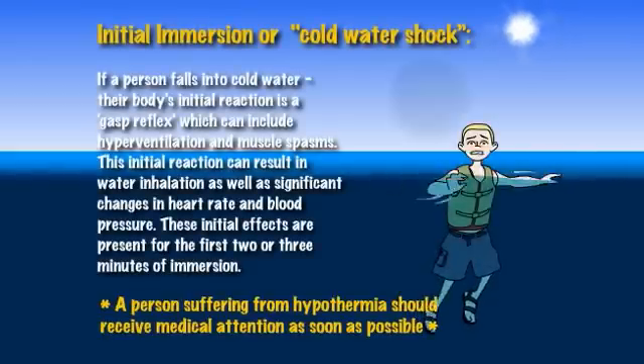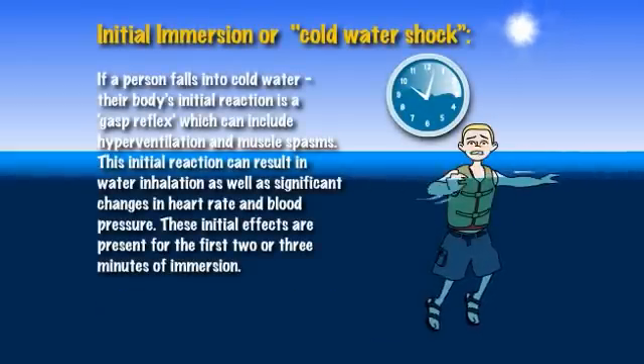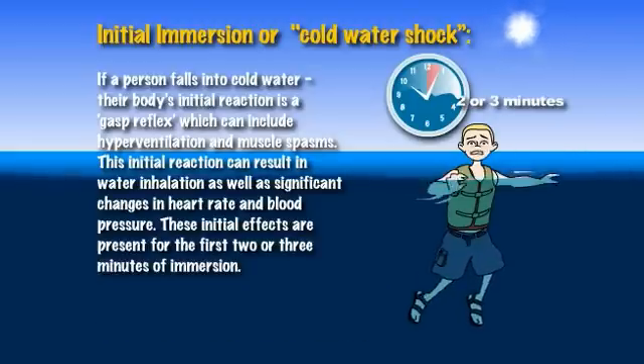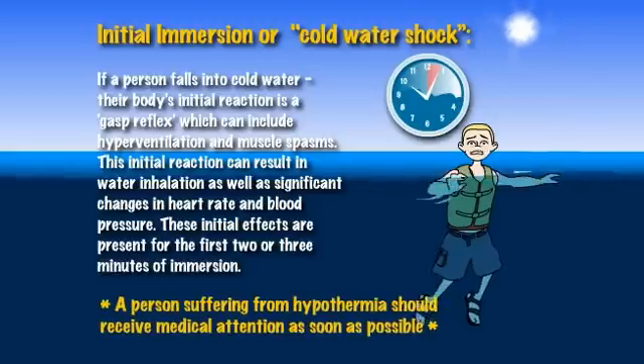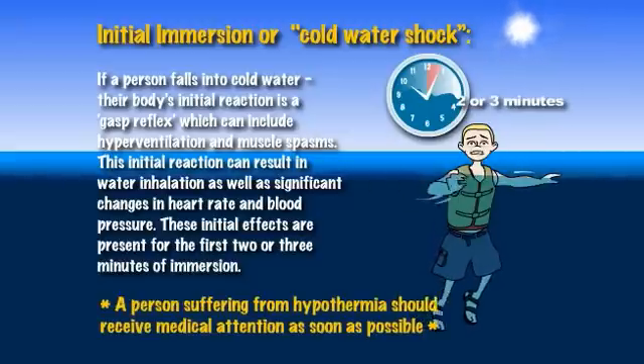Initial Immersion — Cold Water Shock. If a person falls into cold water, their body's initial reaction is a gasp reflex, which can include hyperventilation and muscle spasms. This initial reaction can result in water inhalation as well as significant changes in heart rate and blood pressure. These initial effects are present for the first two or three minutes of immersion.